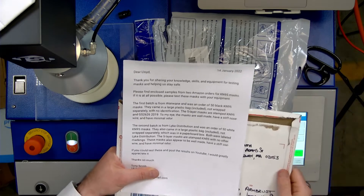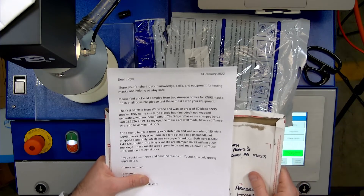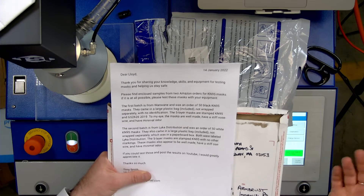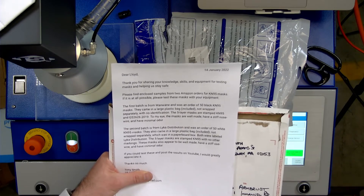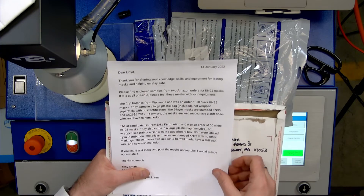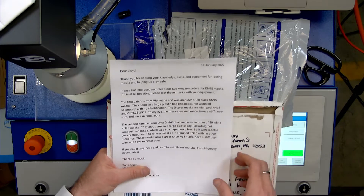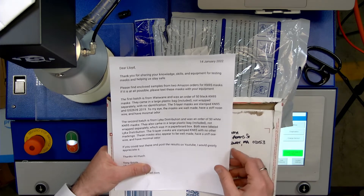I think I've tested these ones before. The first batch is from Wanwain — it was an order of black KN95 masks. They came in a large plastic bag, not wrapped separately, no identification. So we just tested the Wanwain black KN95s. Five-layer masks are stamped KN95 2019. These masks are well made — stiff nose wire and minimal odor.